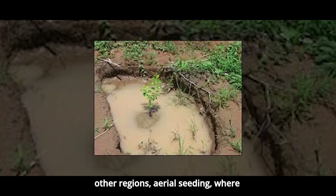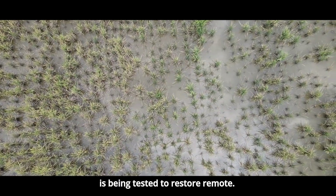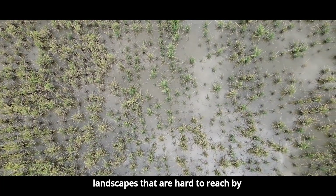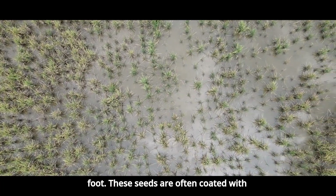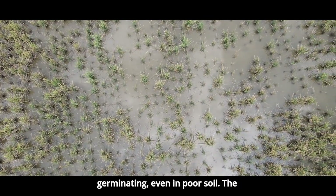In other regions, aerial seeding — where planes distribute seeds over large areas — is being tested to restore remote landscapes that are hard to reach by foot. These seeds are often coated with nutrients to enhance their chances of germinating, even in poor soil.